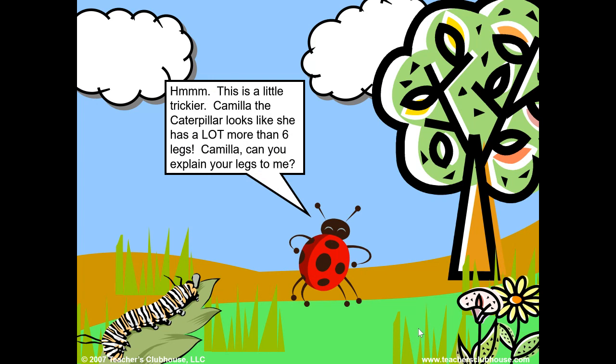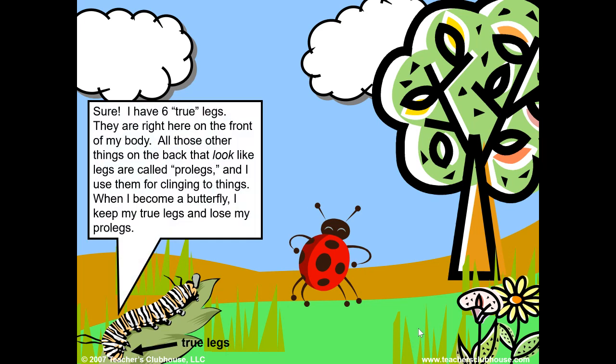This is a little trickier. Camilla the caterpillar looks like she has a lot more than six legs. Camilla, can you explain your legs to me? Sure — I have six true legs, right here on the front of my body. All those other things on the back that look like legs are prolegs, and I use them for clinging to things. When I become a butterfly, I keep my true legs and lose my prolegs.